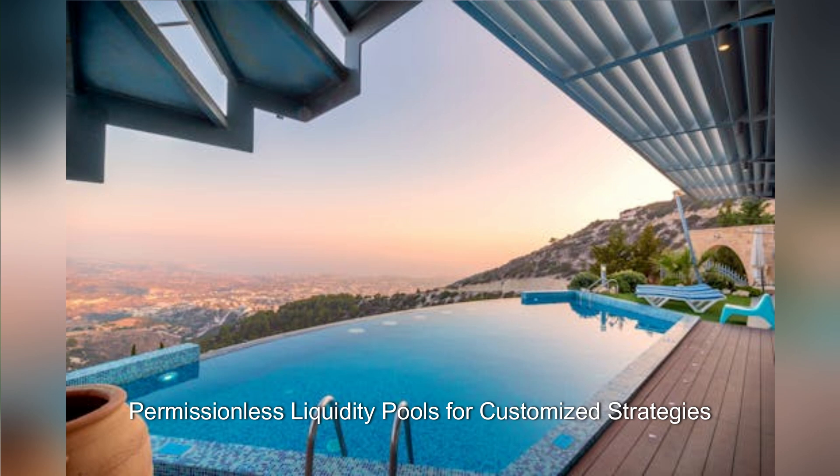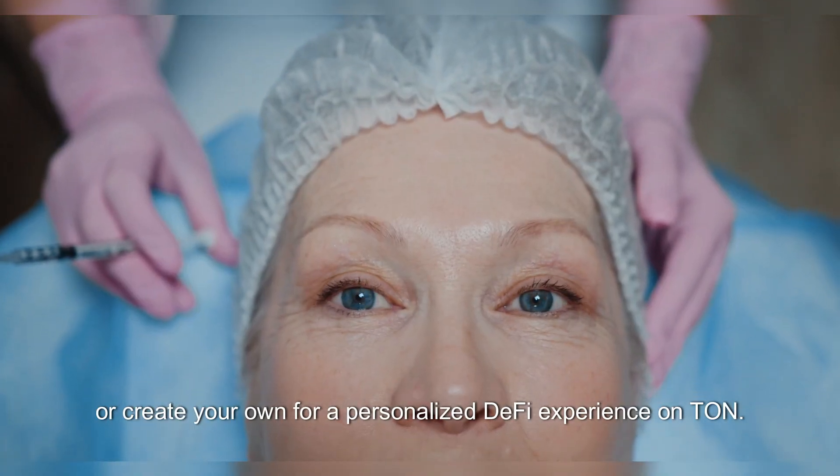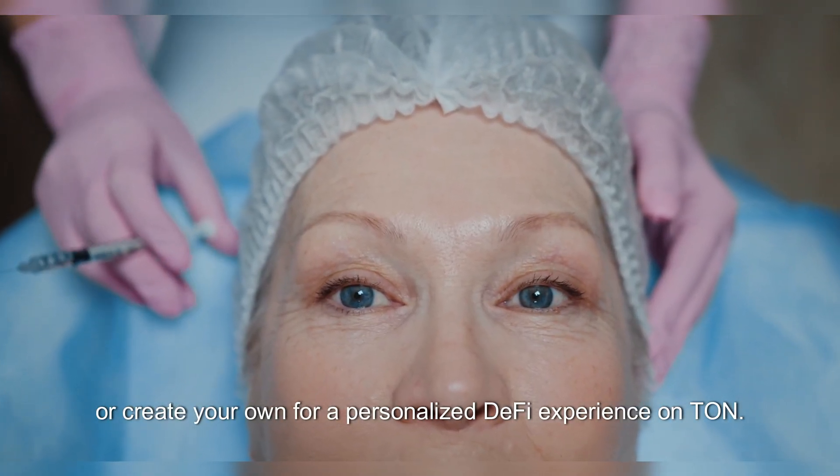Two: permissionless liquidity pools for customized strategies. Pixelswap offers permissionless pools, allowing users to create liquidity pools with custom token pairs, fee structures, and configurations tailored to their trading needs. Explore Pixelswap's pools or create your own for a personalized DeFi experience on TUN.